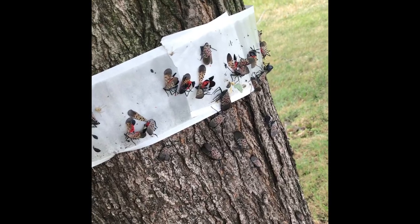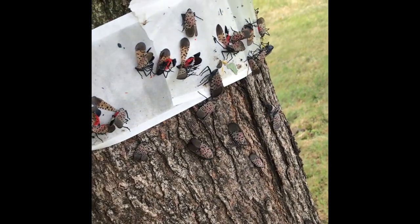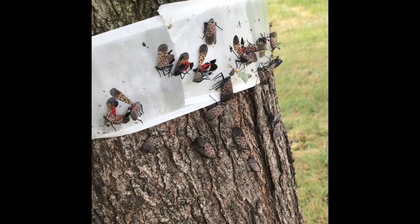Earlier you had seen me post that Dave and I had been doing a lot of taping. That continued throughout the summer and we had a lot of good results with that. We really stayed on top of it, re-taped every few days, and found that it was actually catching the adult lanternflies as well as the smaller nymphs. So we did catch a lot of them.